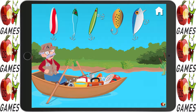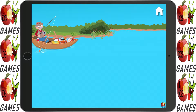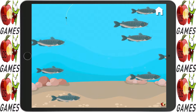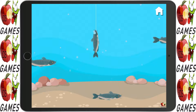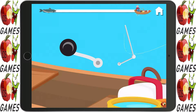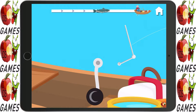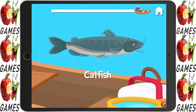Let's fish! Choose a lure. Good choice. Time to cast the line. That's right. Don't scare them, go slowly. You caught one! Start reeling. He's almost in. You did it — that's a nice catfish!